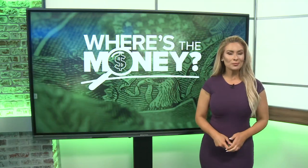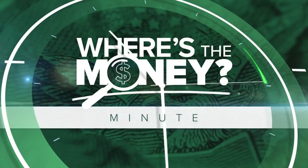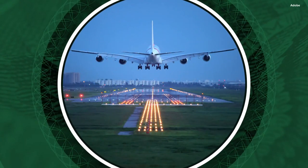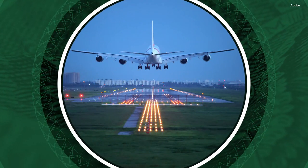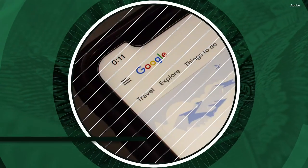Booking travel in the near future? Listen up. I'm Carolyn Brook and this is your Where's the Money Minute. The best price for airfare guaranteed so you never pay more for a flight again. That's the promise of a new feature Google is now testing.